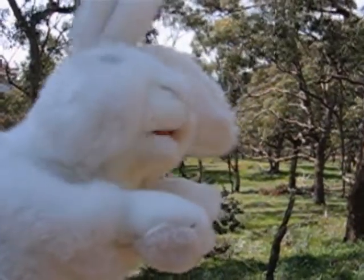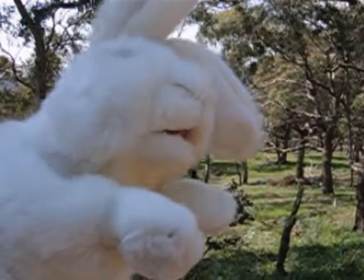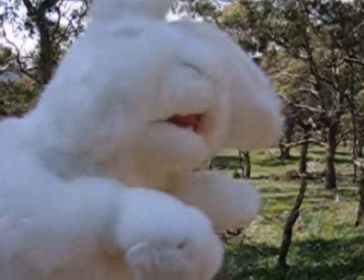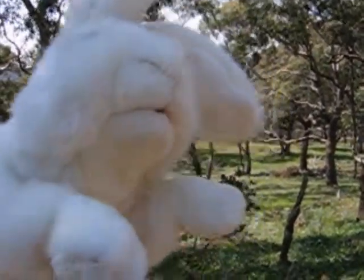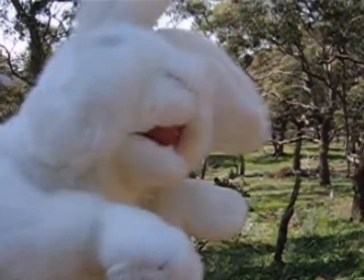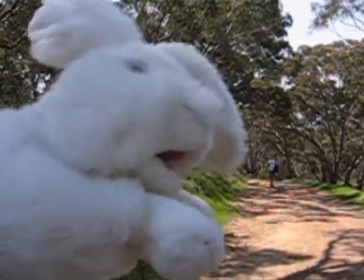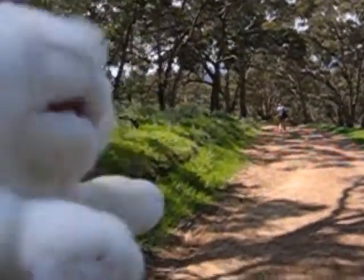Hi everyone, Lonely McFuzzbottom reporting for Rabbit TV. I'm here today in the Goldfields in Victoria. Today we're in Maldon, at Mount Tarrengower park, having a bit of a walk around. It's a really beautiful day. We're going for a walk on the fountain track near Mount Tarrengower. Let's see what we can find.